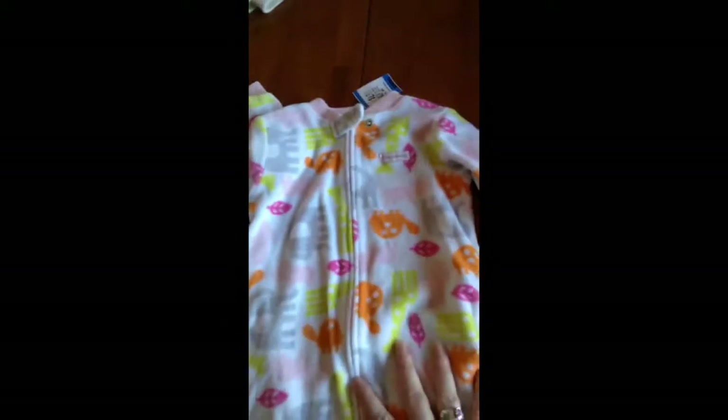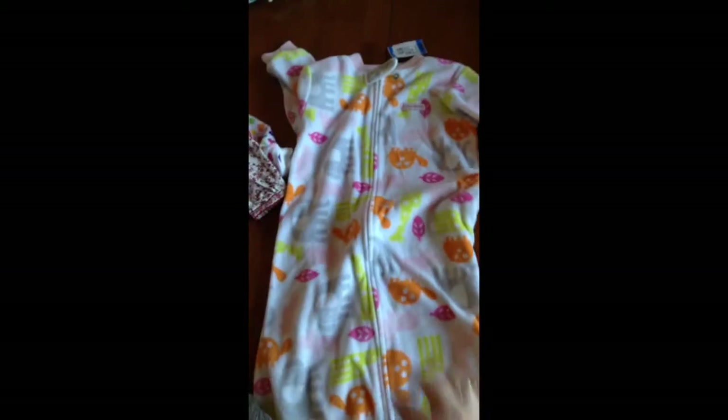And I got a sleep sack. It's a cute little animal print, super fuzzy. From Carters as well and it was $1.50.